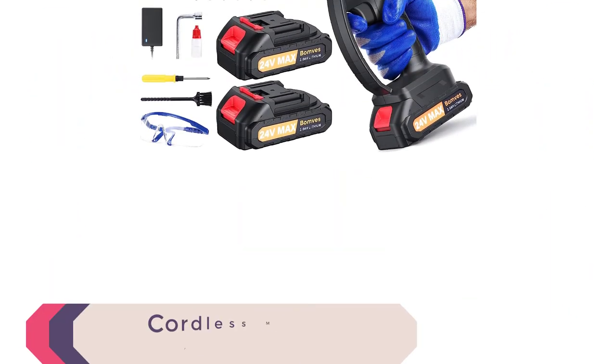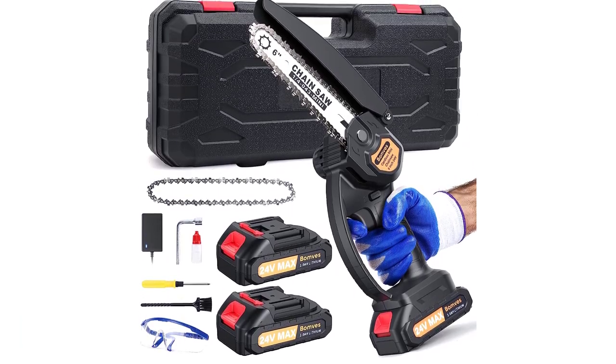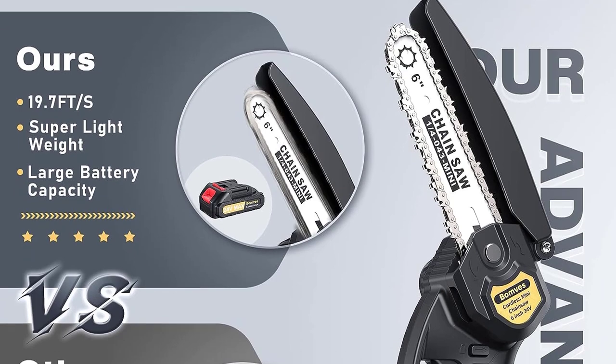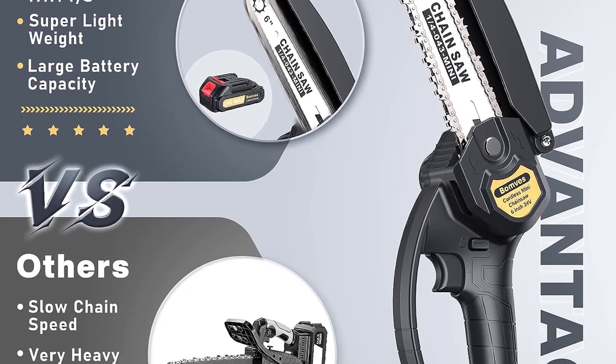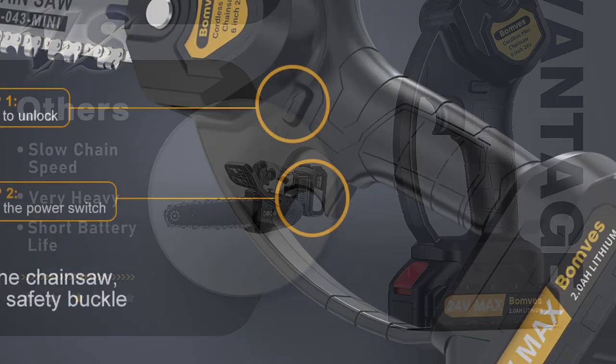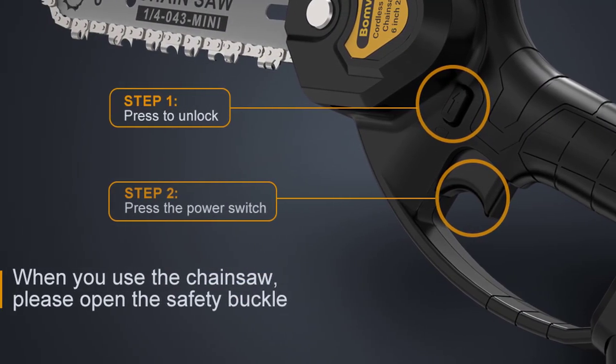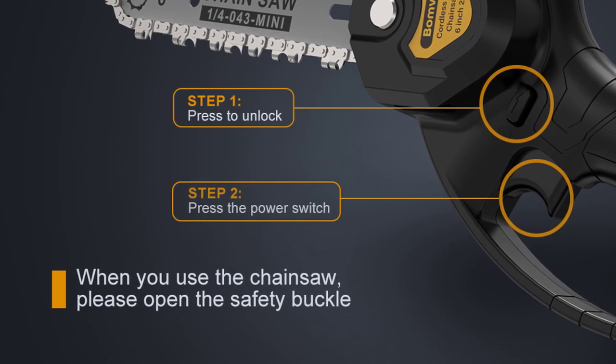Number 1: Cordless Mini Chainsaw. This is an ergonomic lightweight mini chainsaw that adopts updated chip technology and high quality gear design to ensure smooth cutting. The chainsaw cuts at speeds up to 19.2 feet per second, drastically reducing cutting time. Whether felling common trees at home or large logs at work, it can be done easily and efficiently.